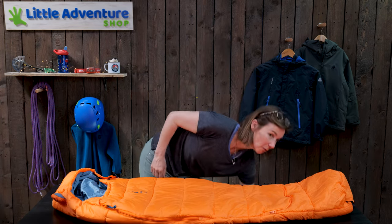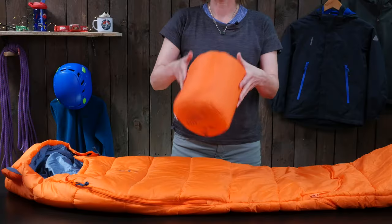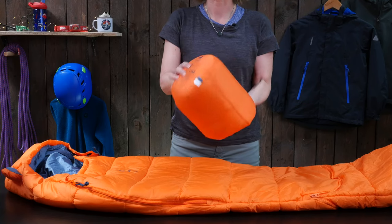Another question we always get asked is how small does it pack down, and the answer is really quite small — it's 18 by 29 centimetres and it comes with this stuff sack here.